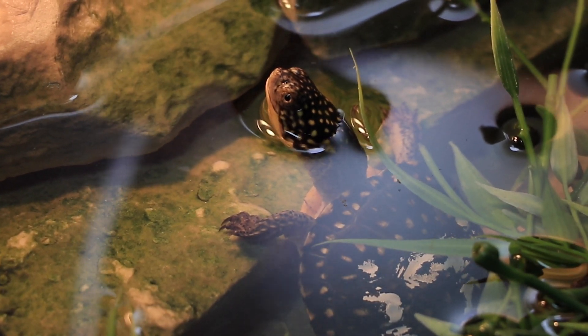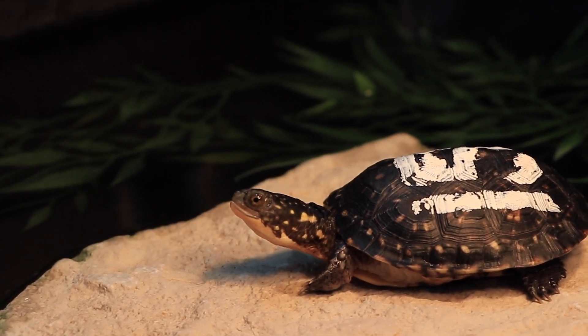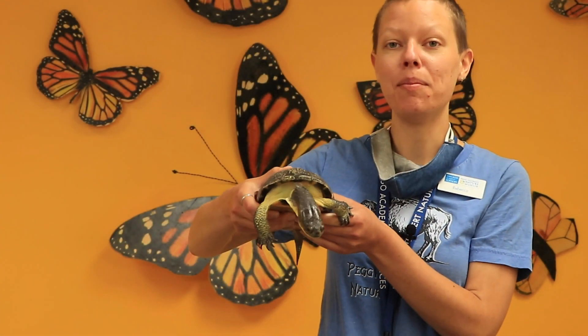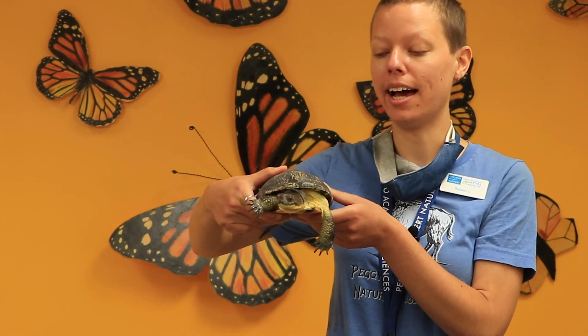What are some things you notice about our baby Blanding's turtles? Let's go see how big an adult Blanding's turtle can get. I'm here with Bob the adult Blanding's turtle. As you can see he's a bit bigger than the baby Blanding's turtles that we saw in the lab.